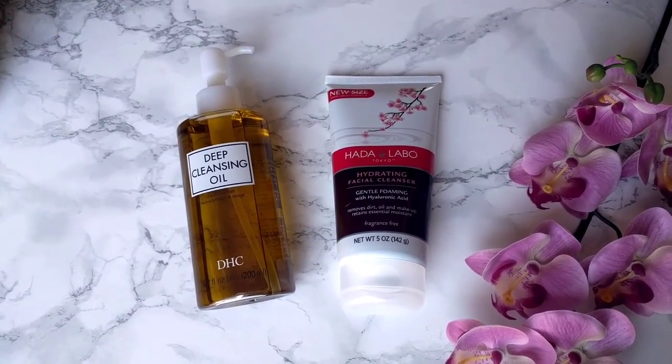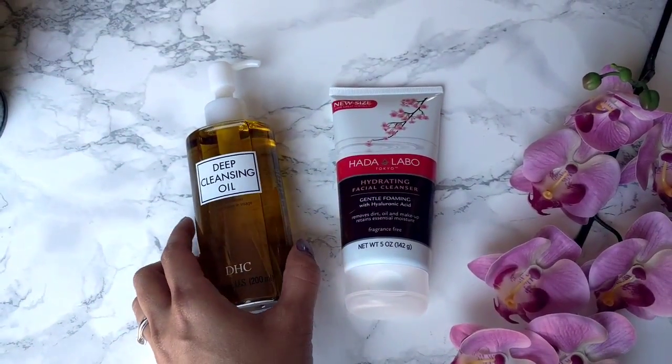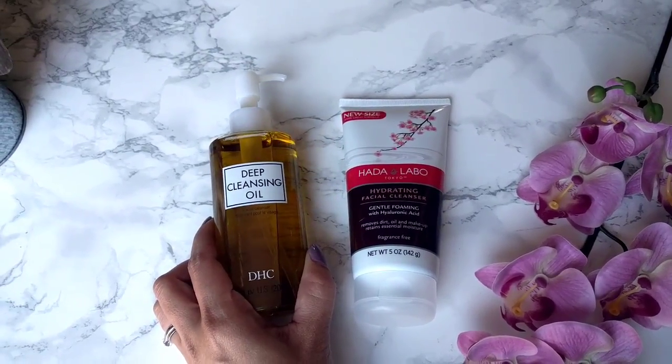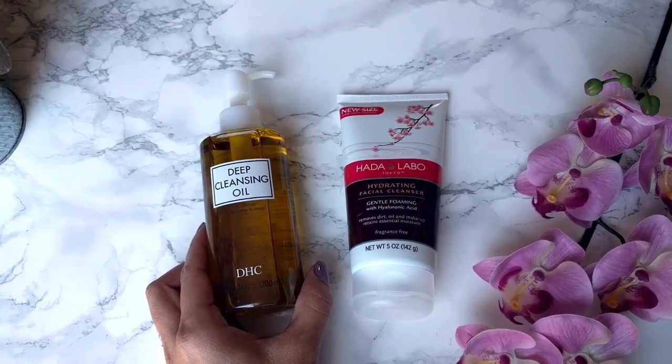I really recommend double cleansing, which means using a first cleanser that can remove your makeup, such as an oil cleanser. This Deep Cleansing Oil by DHC is a classic, and the nice thing about it is that it rinses clean — it emulsifies and rinses off without leaving a greasy feeling.